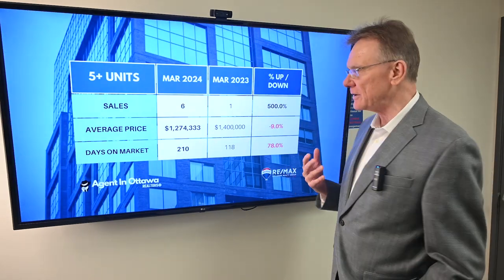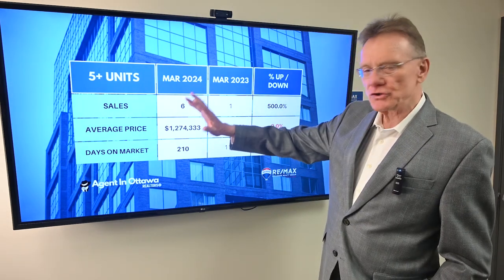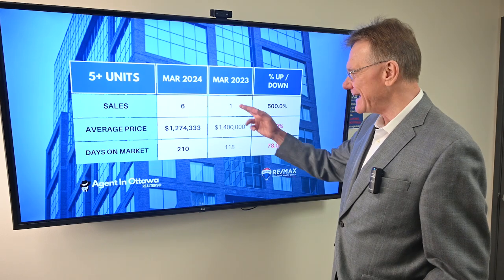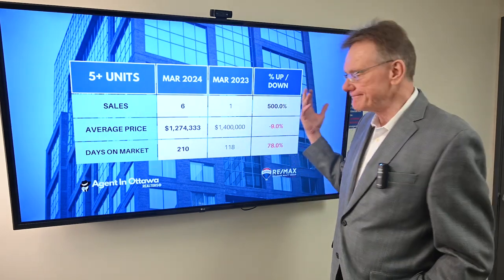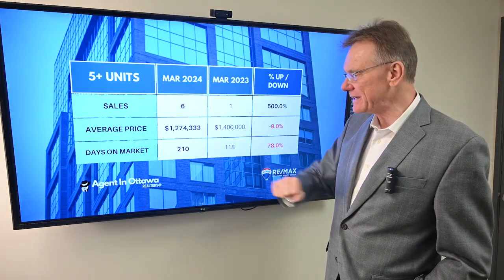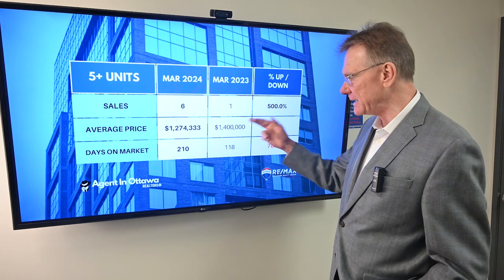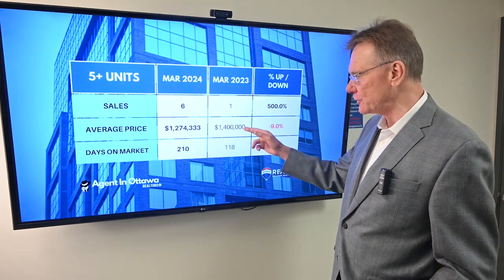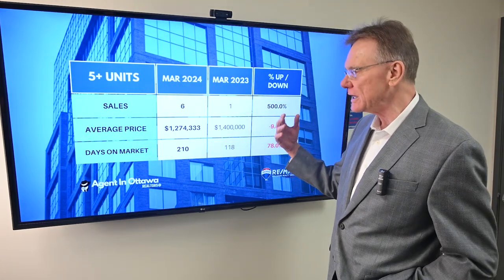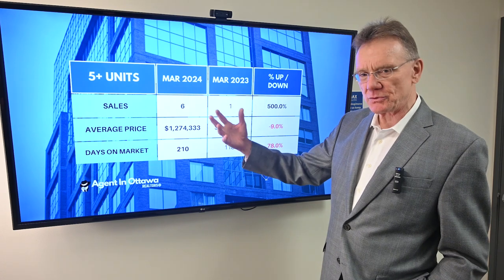Now let's look at the larger buildings that have more than five units in them — this is where the percentages get a little dodgy. The good news is we've had six sell in the first three months. Last year, we only had one sell. The average price of the six that sold is $1,274,000. I'm not putting any credence into a decline in price, because the one unit that sold in the first quarter of last year sold for $1,400,000. Let's also set aside the days on market comparison for the same reason. The takeaway here is $1,274,000 average price, and unit sales are up — things are looking pretty good.